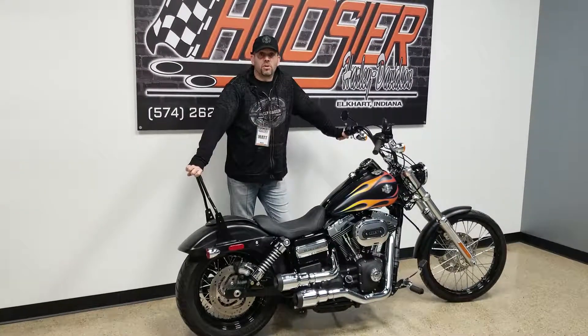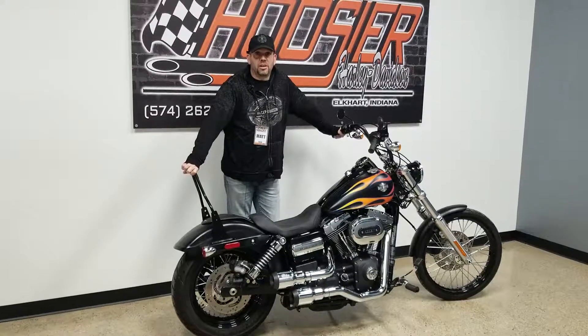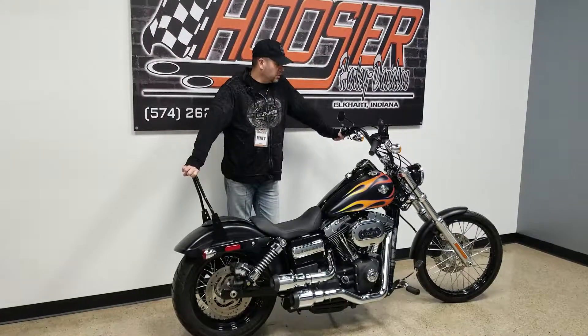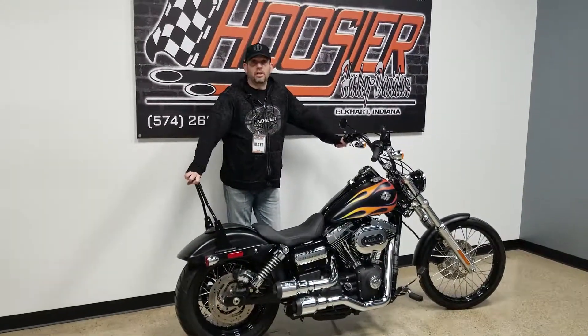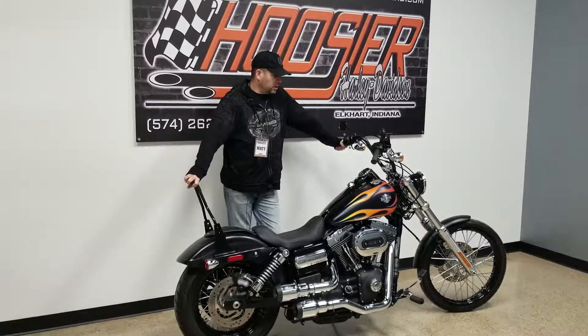For more information on this motorcycle or any other bike in our inventory, stop in and see us at 720 West Bristol Street in Elkhart, Indiana. Visit our Facebook page, visit our YouTube channel, check out our website at HoosierHD.com. Thanks for watching this video and stay tuned for more to come.